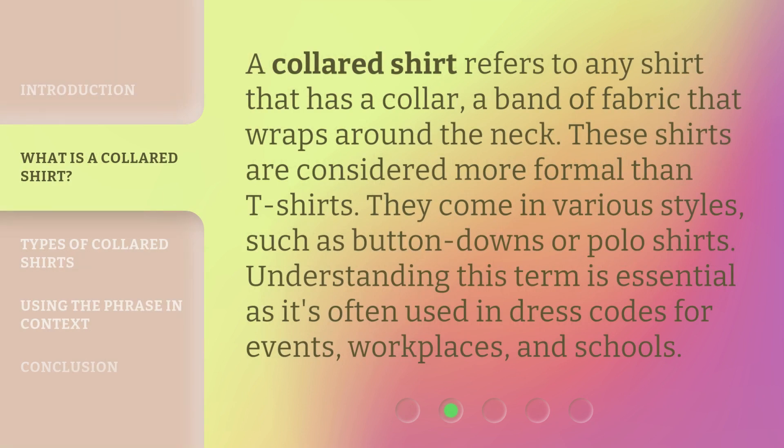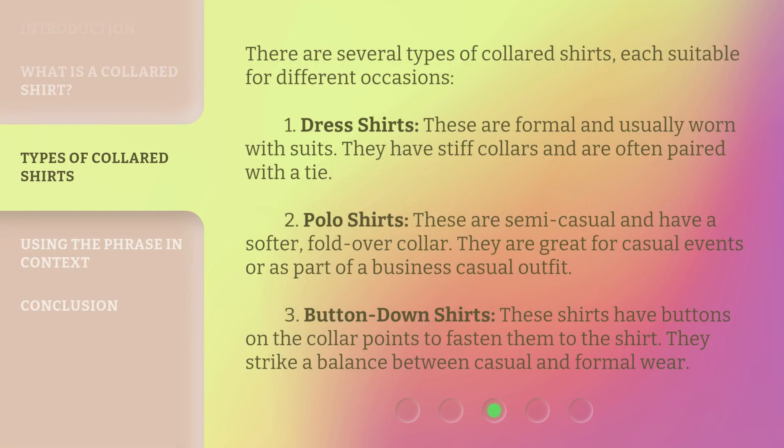A collared shirt refers to any shirt that has a collar — a band of fabric that wraps around the neck. These shirts are considered more formal than t-shirts and come in various styles such as button-downs or polo shirts. Understanding this term is essential as it's often used in dress codes for events, workplaces, and schools.